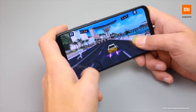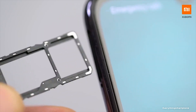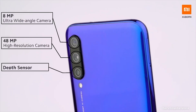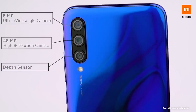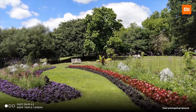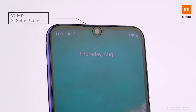It comes with 4GB or 6GB of RAM and 64GB or 128GB of internal storage, with memory expansion up to 256GB via microSD card. For the main camera, it has a triple camera setup on the back: a 48-megapixel main shooter with f/1.8 aperture, an 8-megapixel ultra-wide lens with f/2.2 aperture, and a 2-megapixel depth sensor with f/2.4 aperture. On the front, it has a 32-megapixel selfie camera with f/2.0 aperture.